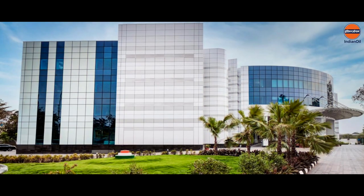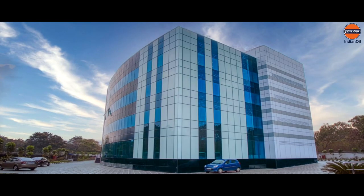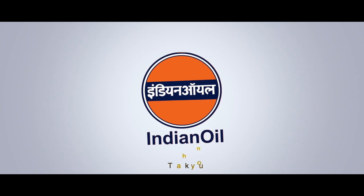Team TAPSO Engineering express their gratitude and sincere thanks to all those associated with this prestigious project. Indian Oil Corporation.